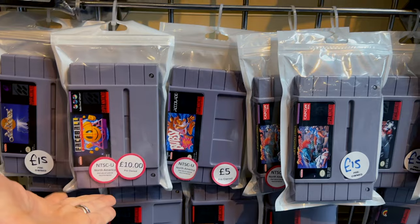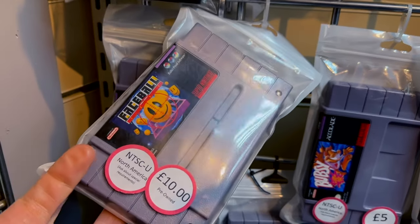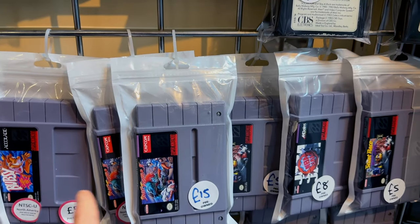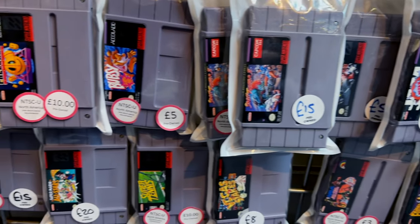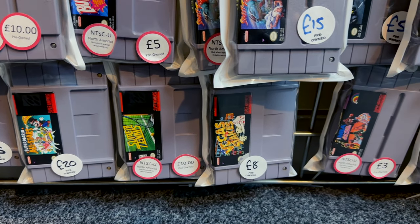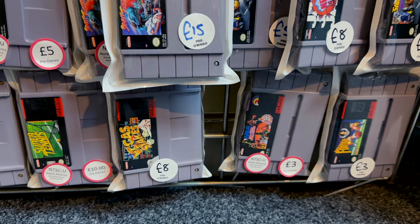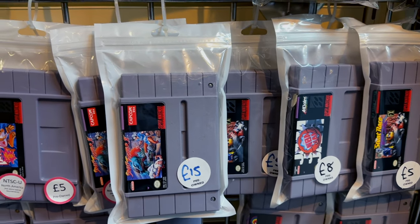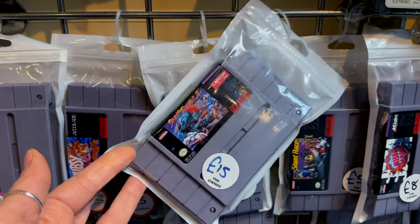NTSC SNES - never seen Faceball before, might get that actually. I have an NTSC SNES with a plug-and-play adapter. Got the random bits down here - classic titles, very common. Super Tennis, Mario World Stars, NBA Jam, and of course the classic Street Fighter - lovely.